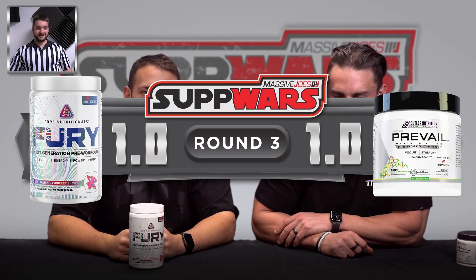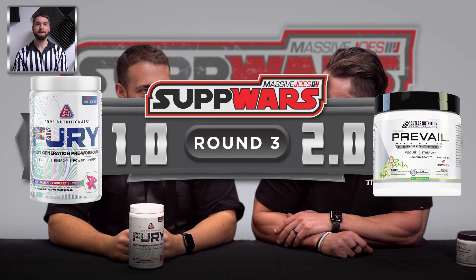We lead into round three, price and value for money. Where you at, Vince? It's 89.95 for your 20 serves. Cutler Prevail, 74.95, also for your 20 serves. Round three goes to Cutler Prevail — it's taken the lead. It's one to two as we lead into effects, the round that matters most when it comes to pre-workouts.